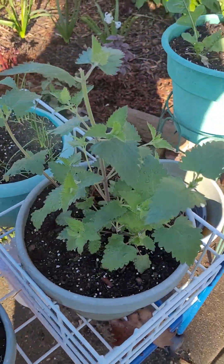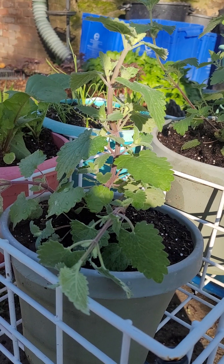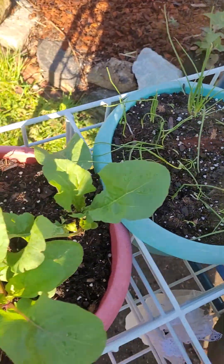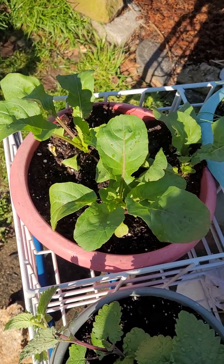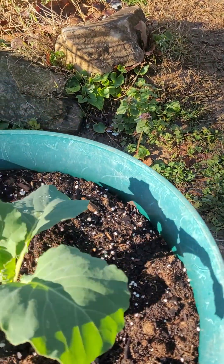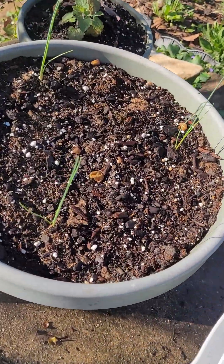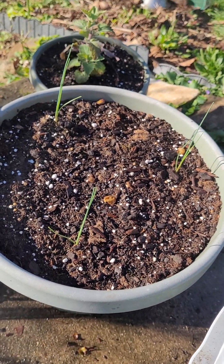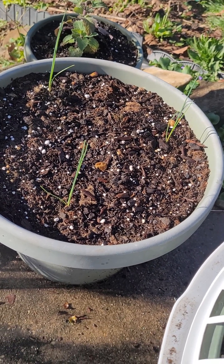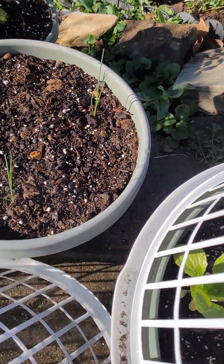Catnip here. Green onions, and more arugula which is starting to get bigger. Here's another cabbage. More lettuce. Some Dawn Early Giant leeks — I have some of these in the ground as well, but I like to do things a little more important to me both in pots and in the ground, just to increase the likelihood of getting a success.